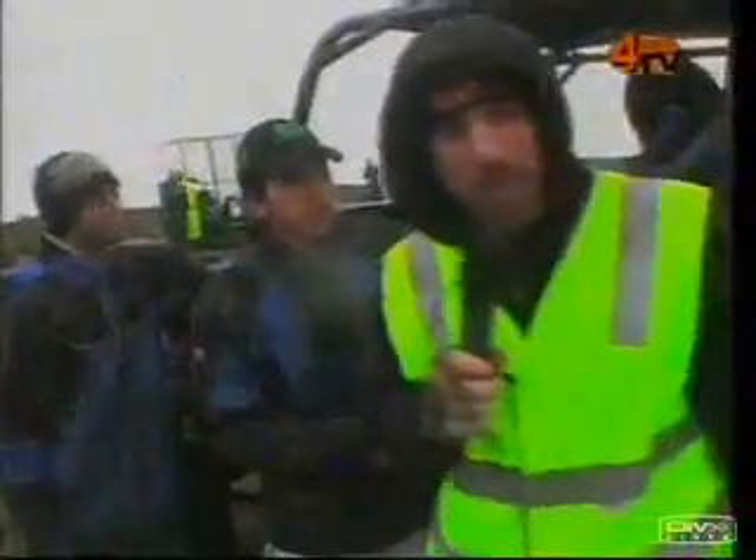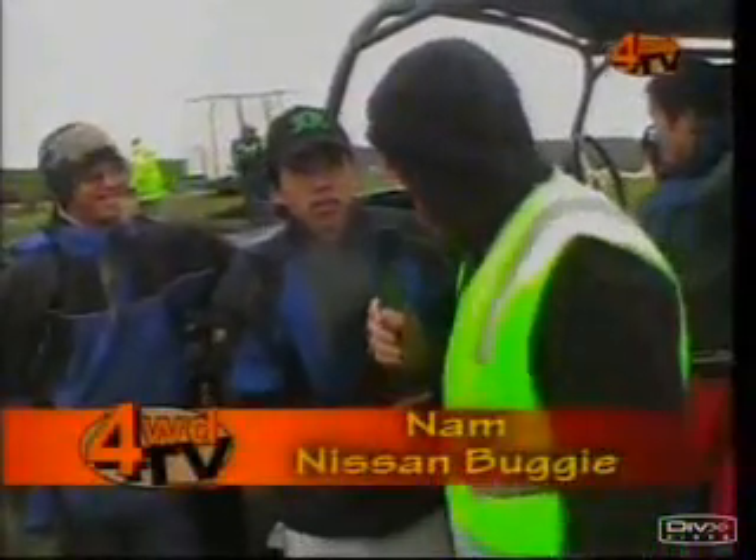Next up it is time for a comp rig, a little bit different — a Victorian rock crawler. Let's go and have a look at that. One of the main characters of the Victorian rock crawling scene, Nam Nam, how are you today?